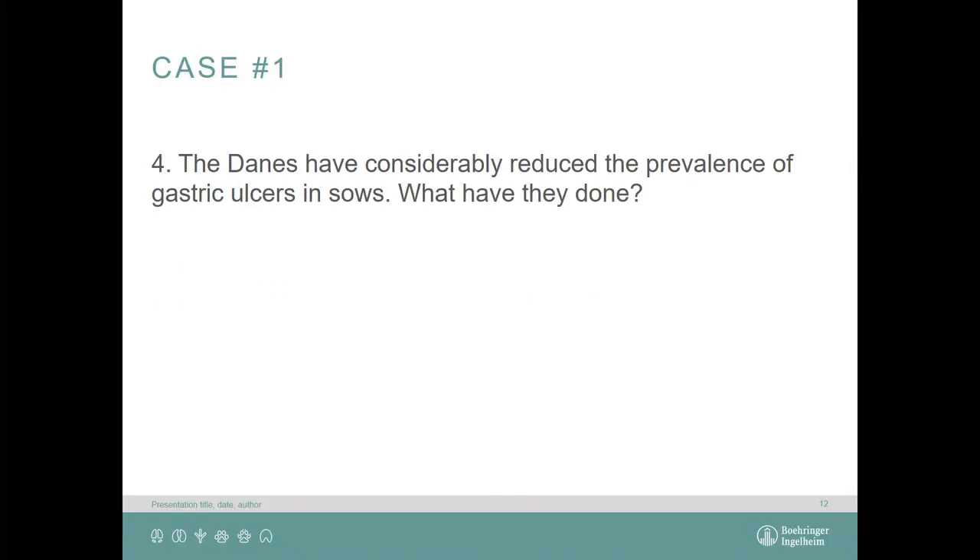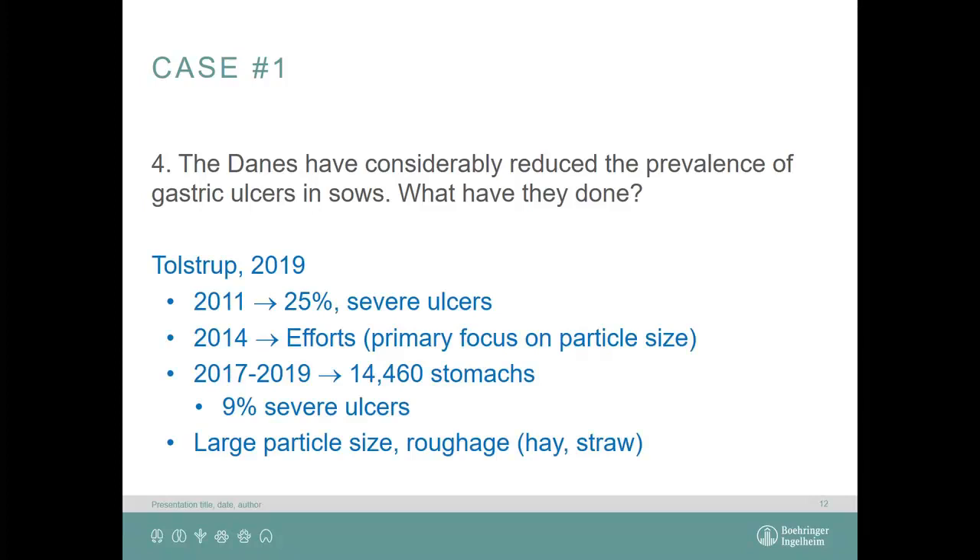The Danes have considerably reduced the prevalence of gastric ulcers in sows. There was a paper at the ESPHM — the European Symposium on Porcine Health Management — earlier this year in Utrecht. In 2011, a survey found 25% of sows had severe ulcers at slaughter. They made efforts focusing primarily on particle size, and by 2017–2019, surveying around 14,000 stomachs, the level of ulcers had reduced to 9% — about three times less. They increased particle size and added roughage such as hay and straw.